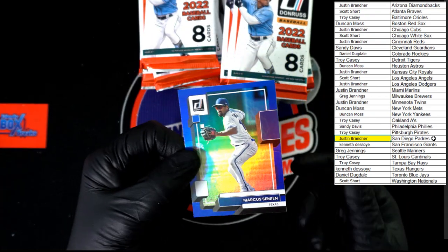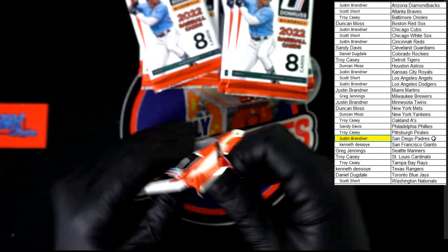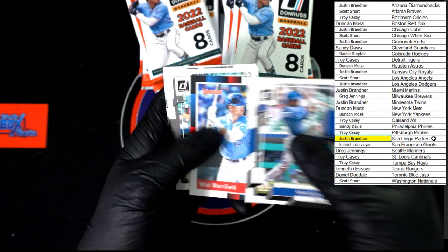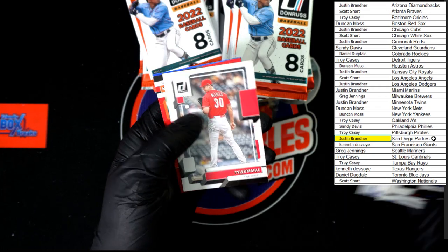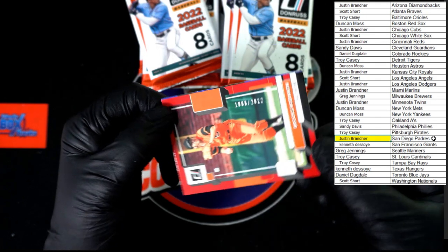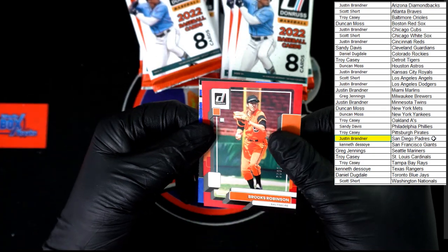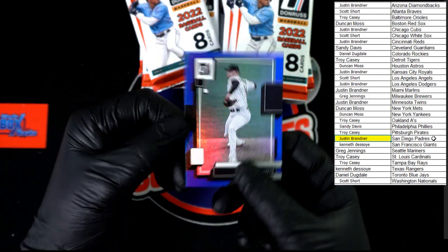We've got Marcus Simeon, speaking of blue — hollow blue. Starling Marte, Wittmerfield Braew, Gavin Sheets rated rookie, Perez Diamond Kings, Tyler Mayle, we've got Brooks Robinson. Looks to be 1808 of 2022 — going to Baltimore, that will be going to Troy C. Behind that, Musgrove hollow blue.